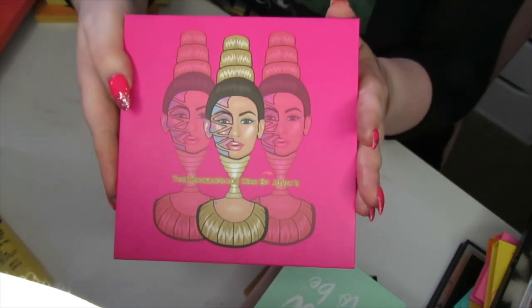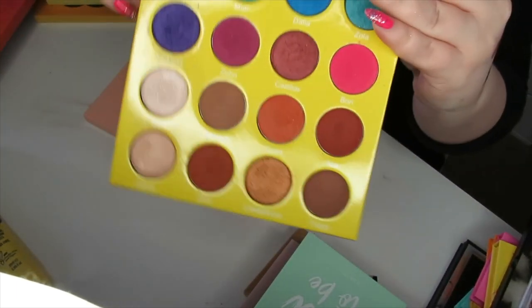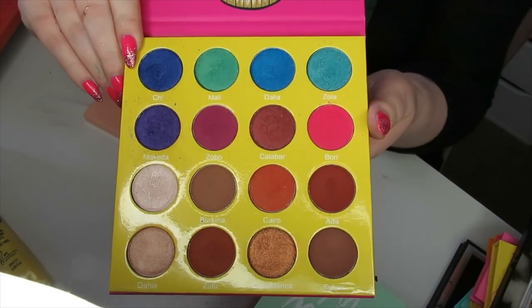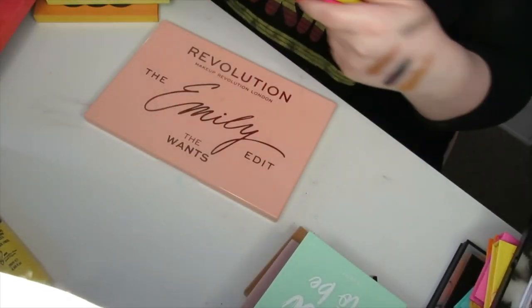And then I have the Mini Masquerade — I'm not even sure if you can get this anymore, but this is going nowhere. You've got two rows of brights and then two rows of neutrals. It's a really beautiful formula, really pigmented, and I love playing with this, so I'm going to keep this one.